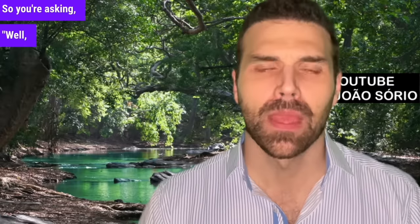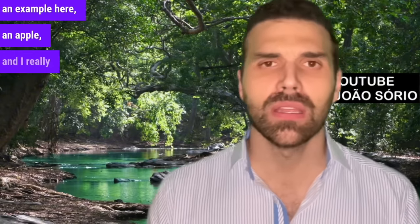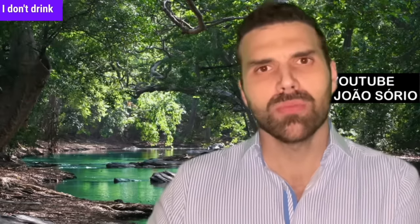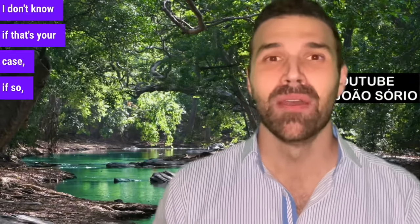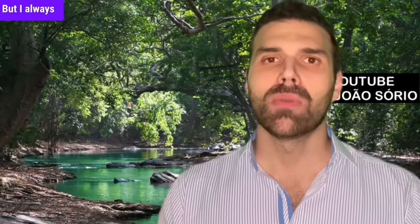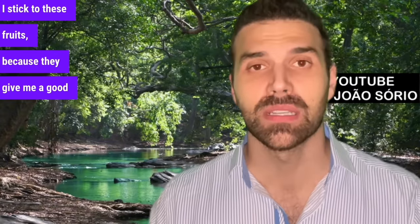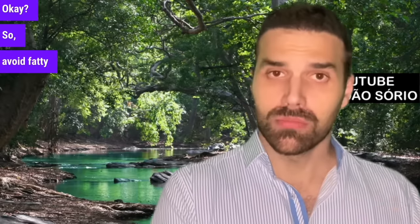If you're wondering what you can eat instead, here's an example: an apple, or an orange before sleep — always with the pulp because it has fiber. Guava is another good option, or a little soup. I always prefer sleeping after eating something solid like an orange or guava. These fruits give a good feeling of fullness, they have fiber, and you can wake up feeling ready. So, avoid fatty food during the night.